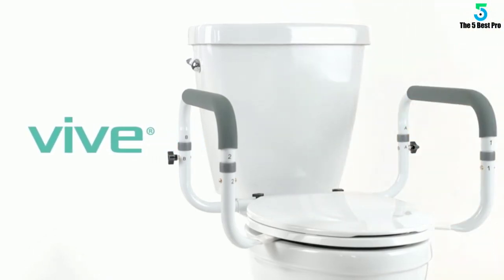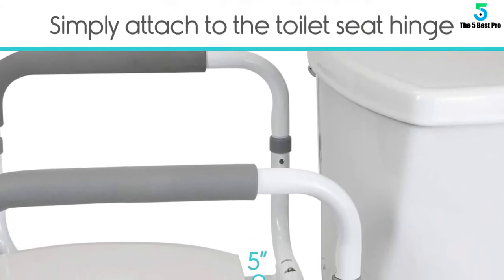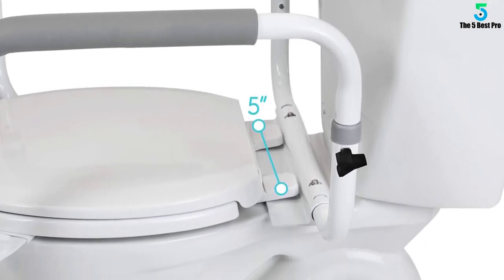The tool is installed easily, durable, works with standard toilets, and is perfect for long-term use. It fits all types of toilets and is made with stronger steel, making it durable and perfect for long-term use.